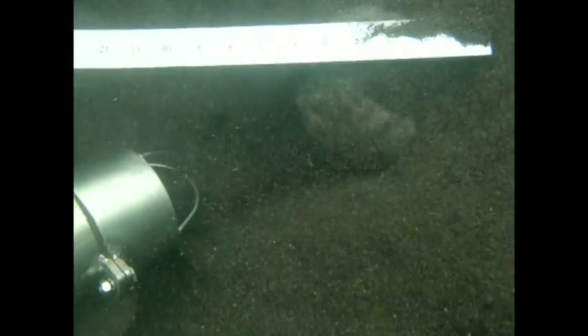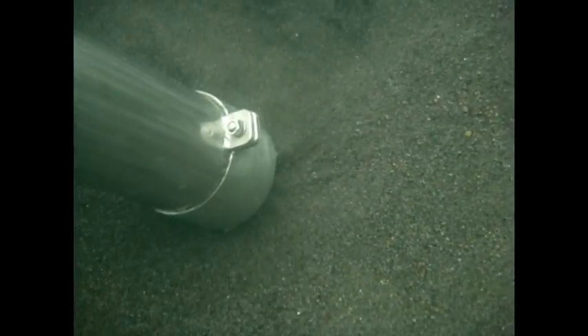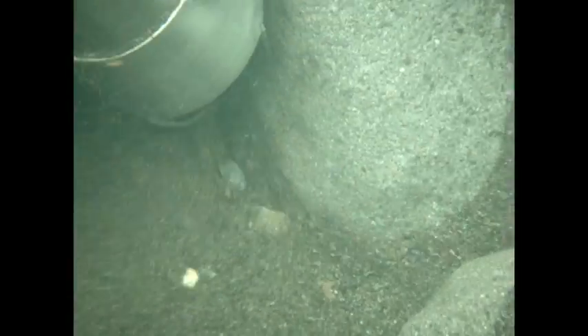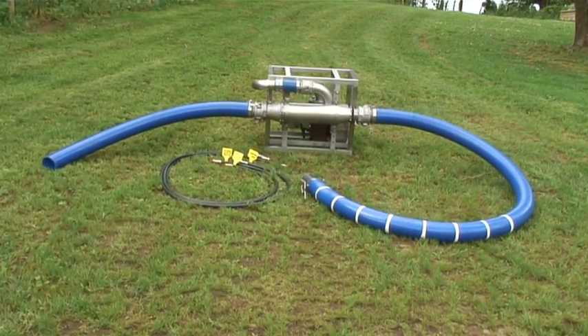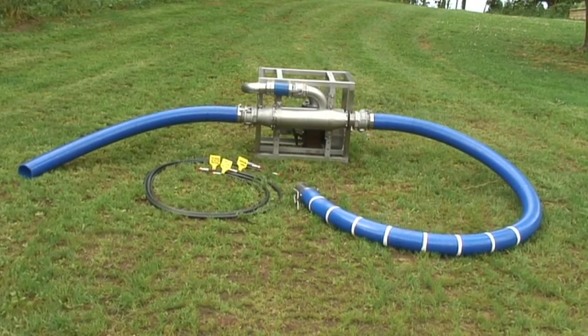Correct operation of the Vortex will deliver outstanding results. The efficient design of the Vortex offers many advantages to the client and operator. Most importantly, the saving of time and money.